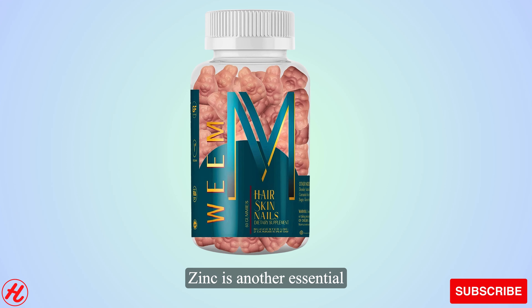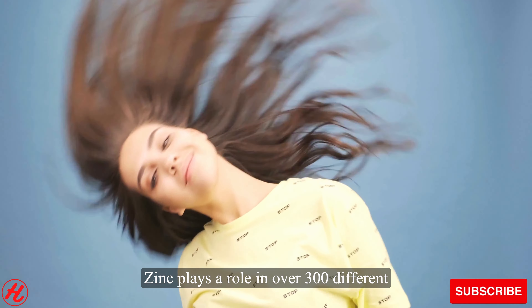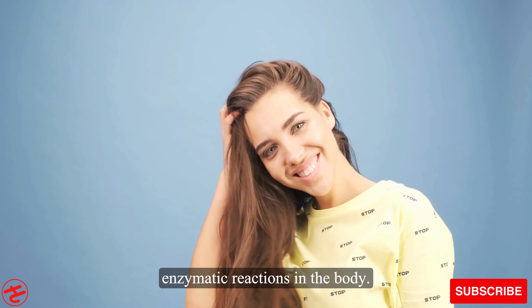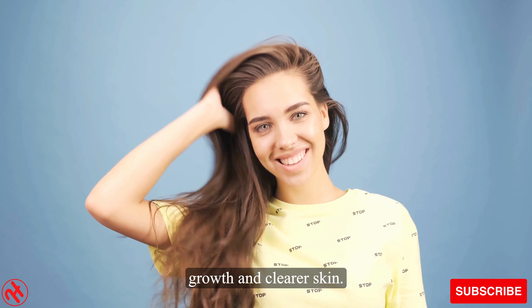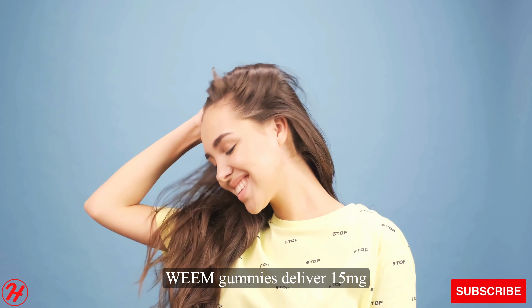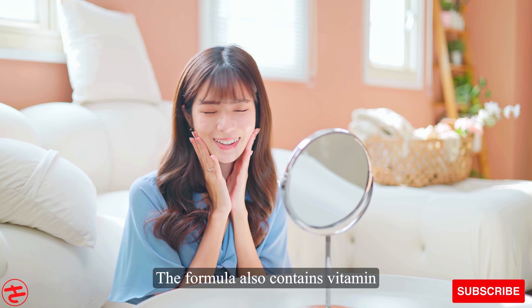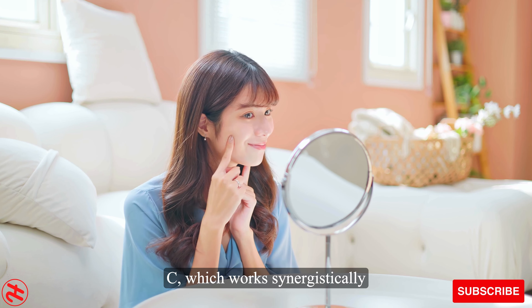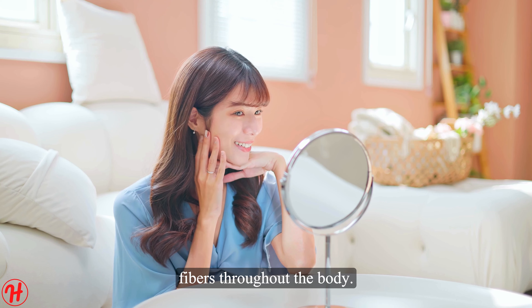Zinc is another essential mineral included in Wean gummies. Zinc plays a role in over 300 different enzymatic reactions in the body. It promotes cell regeneration, supporting healthy hair growth and clearer skin. Wean gummies deliver 15 mg of zinc per serving, meeting the recommended daily intake. The formula also contains vitamin C, which works synergistically with zinc to strengthen collagen fibers throughout the body.